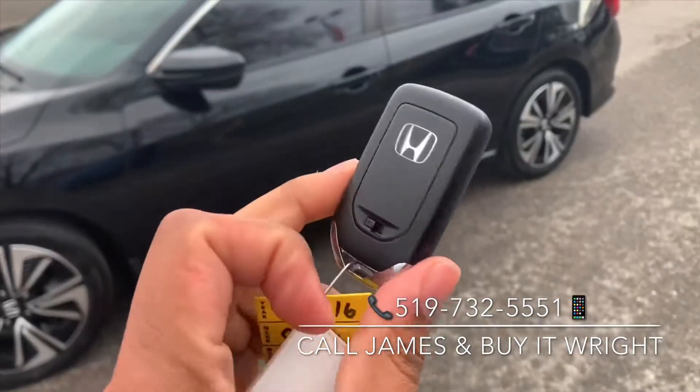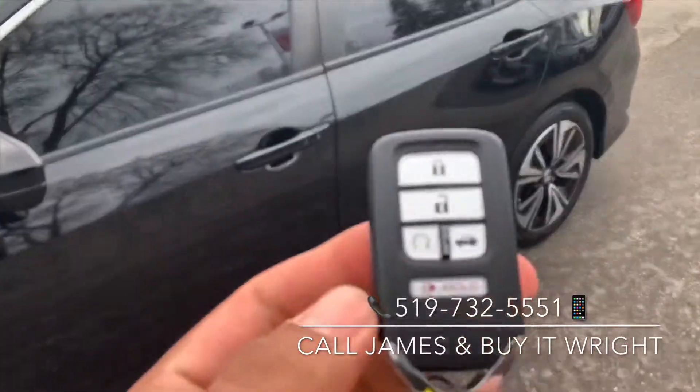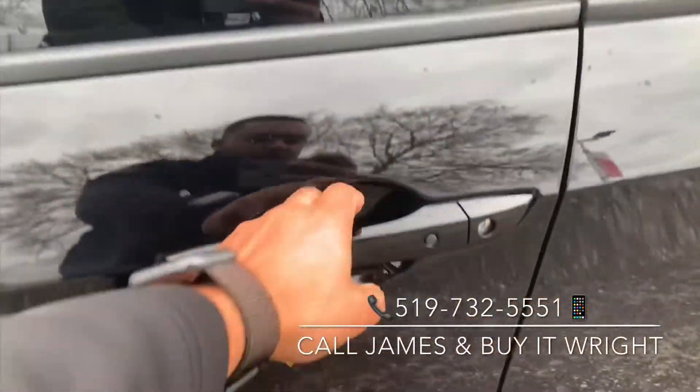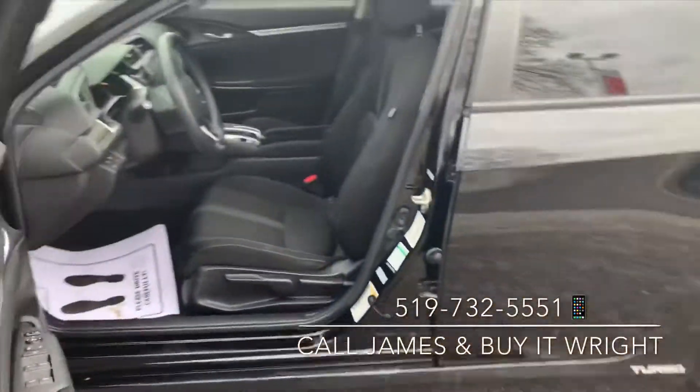On the Civic, you have these keyless proximity door fobs. It does have a remote engine starter on it, and all you need to do to unlock your doors is have this on you. Simply walk up to the door, grab the handle, and it's going to unlock. If you want to re-lock the doors when you're walking away, just tap that little black button. There are loads of features inside.